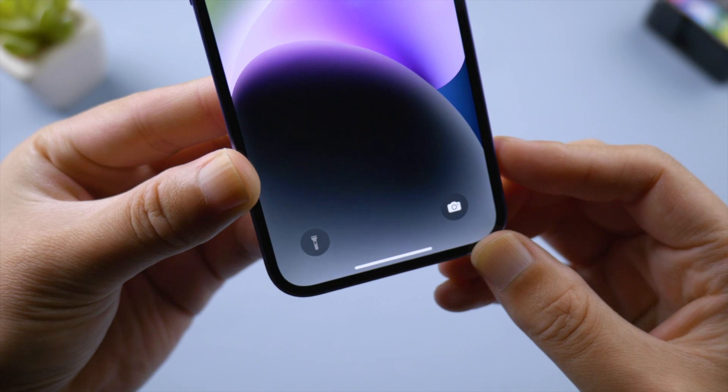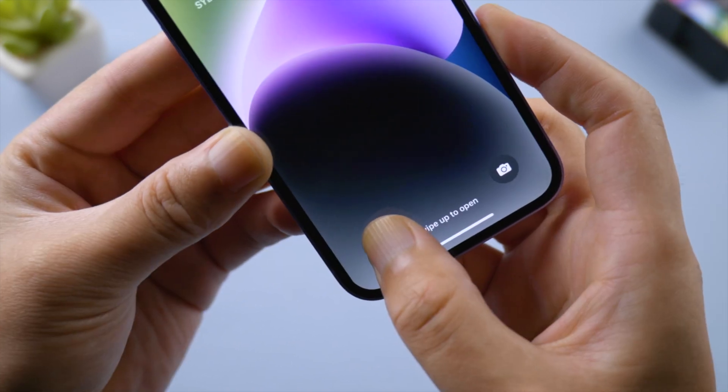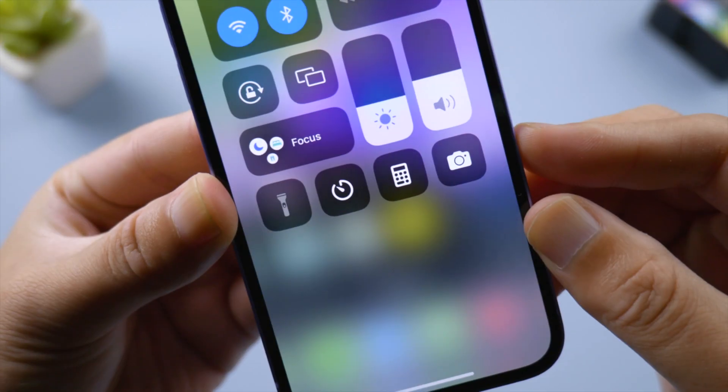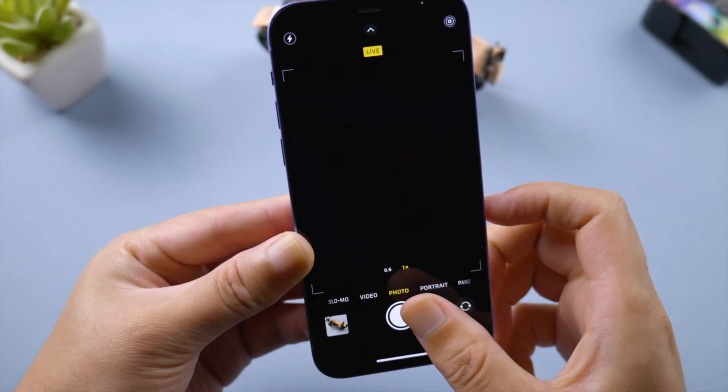Welcome back to the Tenorshare channel. After updating to iOS 16, some users are having the flashlight issue on their iPhone — it could be grayed out and not flashing normally.